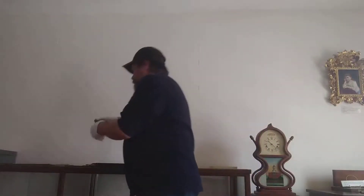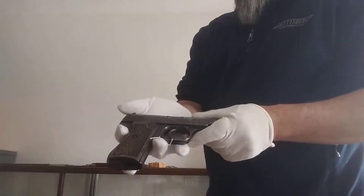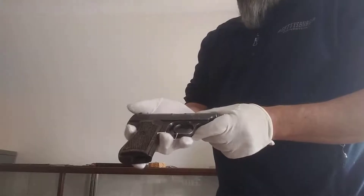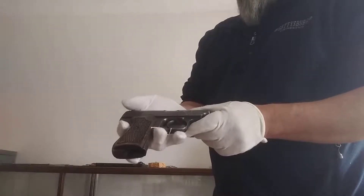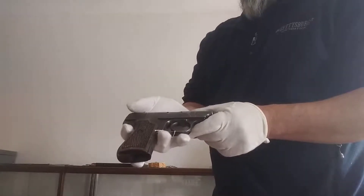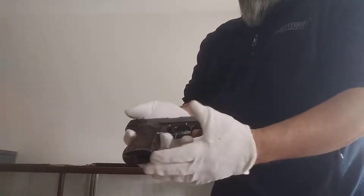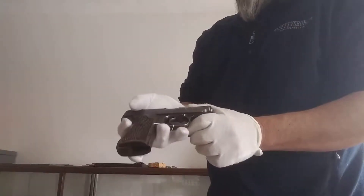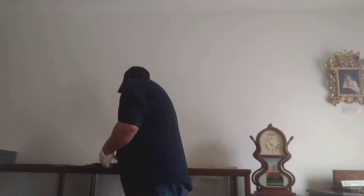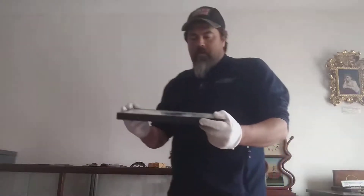Another cool piece we have is a World War 2 capture handgun taken from a German soldier. This is a Sauer 7.65 millimeter, which is almost the same as a 32 ACP. For anybody who wants to get an idea of how this feels, think of a 9 by 18 Makarov — just another really cool piece.